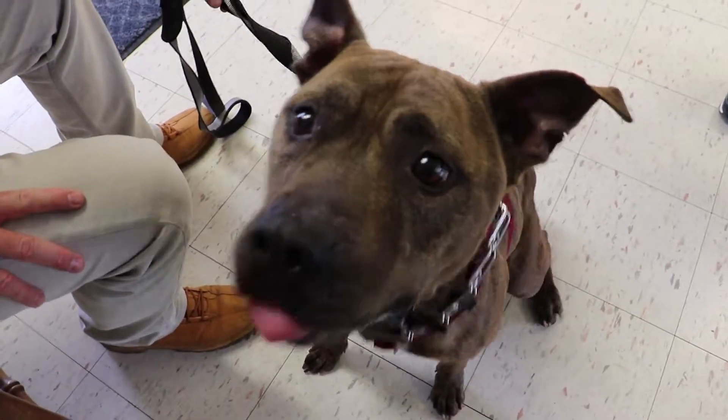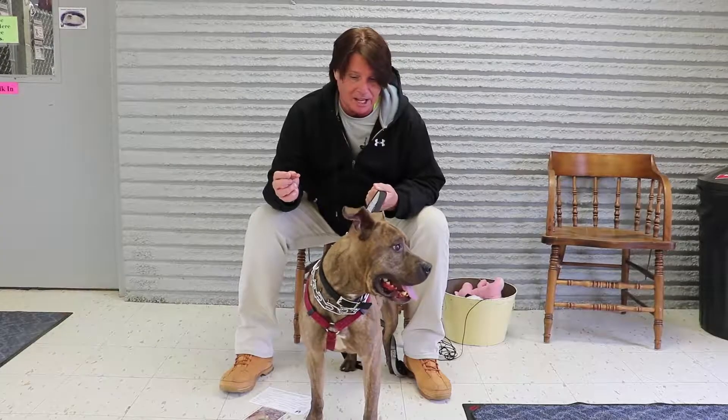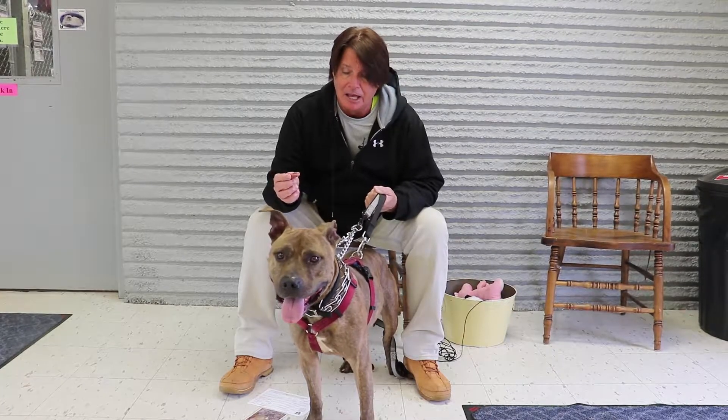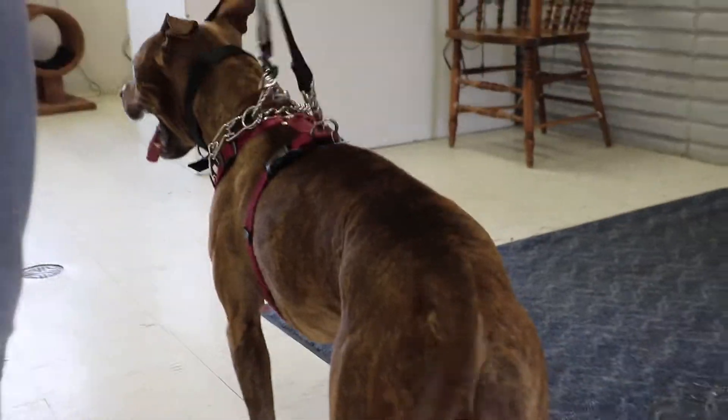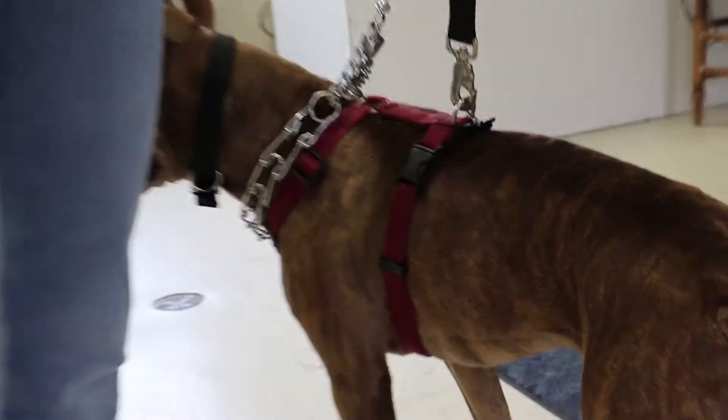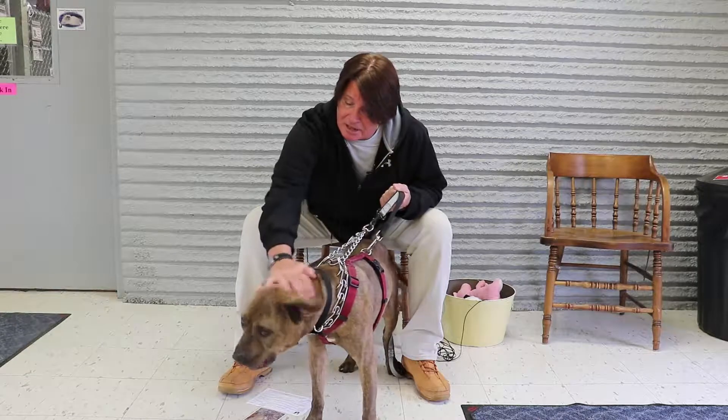He is so strong. He came to Central Dakota Humane Society as a stray. He needs to put a little weight on — actually, he has put some weight on and we continue to feed him, because when he came to us he was even skinnier. So he needs a loving home.